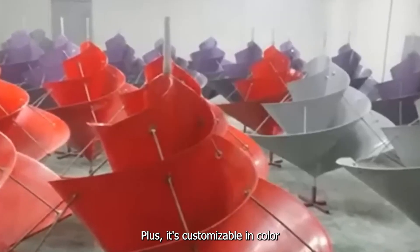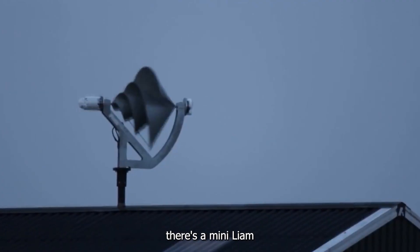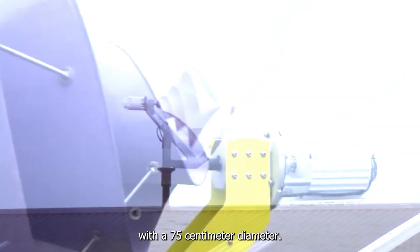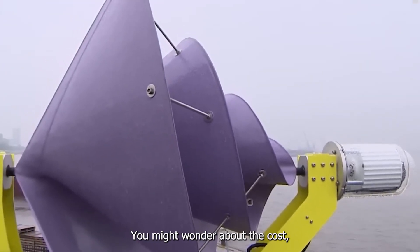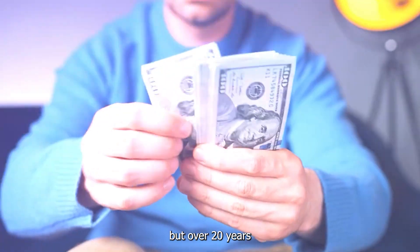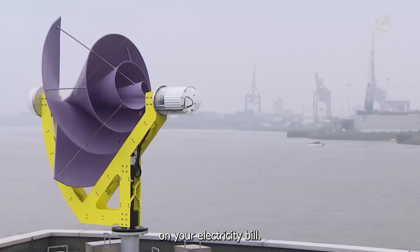It's customizable in color to match your style. For those who prefer something smaller, there's a mini Liam with a 75-centimeter diameter. At $5,050, you might wonder about the cost, but over 20 years you could save $4,080 on your electricity bill. That's the Liam F1, making green living both practical and affordable.